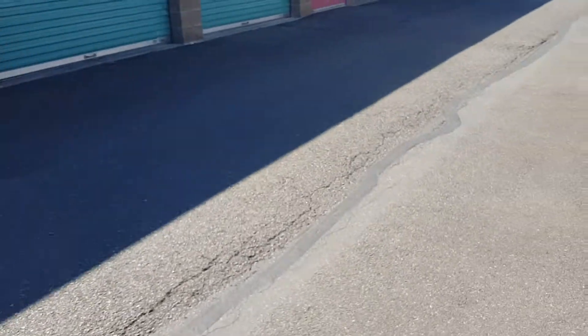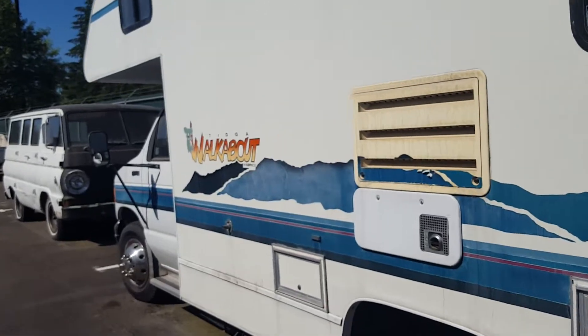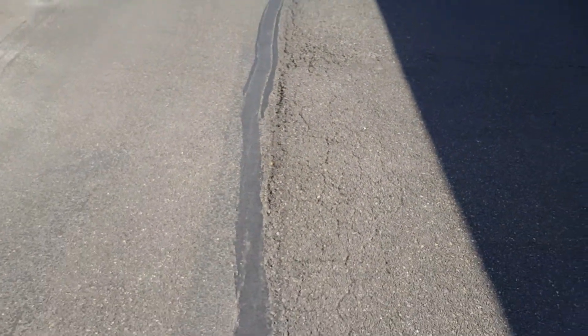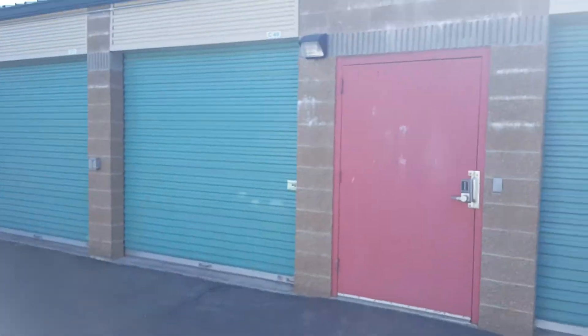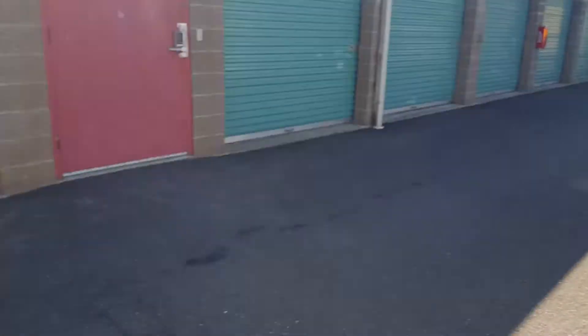Asphalt repair number eight is down here by this nice little Tioga camper — RV, excuse me. This little section right here is all worn out as well. You've got some alligator cracking. It's going to be a 12 by 3 foot patch. That 12 by 3 foot patch is in front of C49. That's asphalt patch number eight.